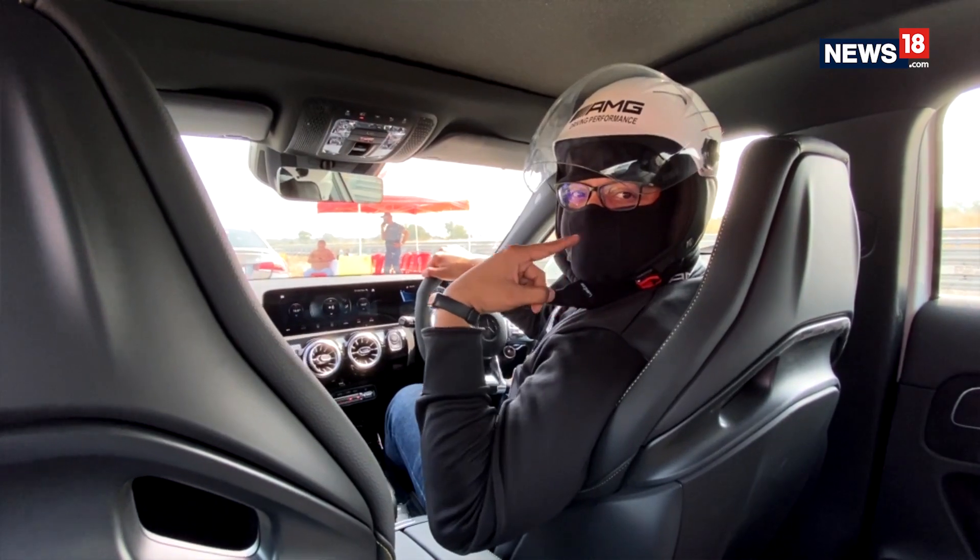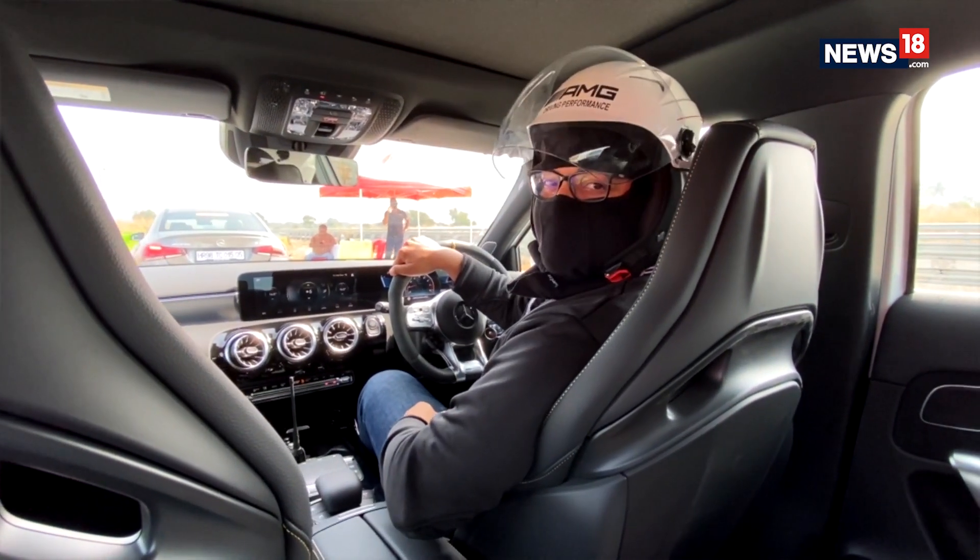Of course, safety first — so I'm suited up in a helmet. But now it's time to go for it.